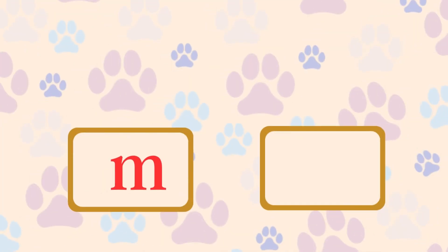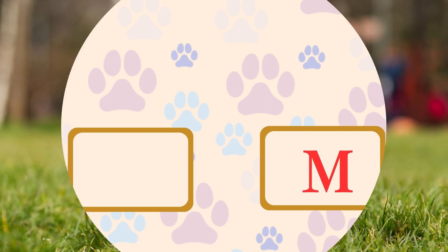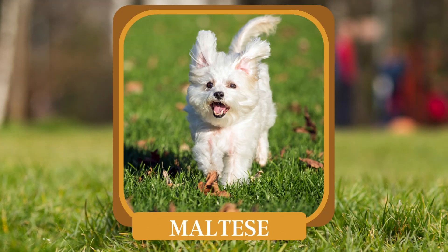M. Which tiny breed is often seen as a lap dog and has a long, silky coat? Maltese.